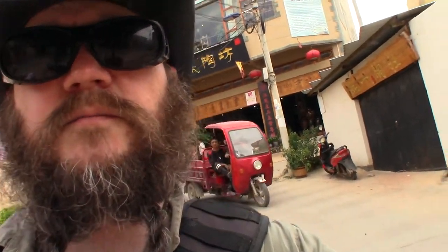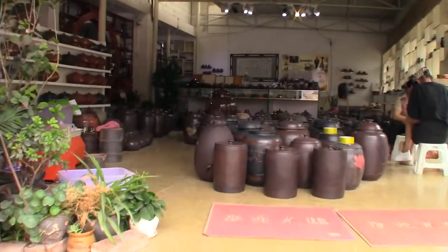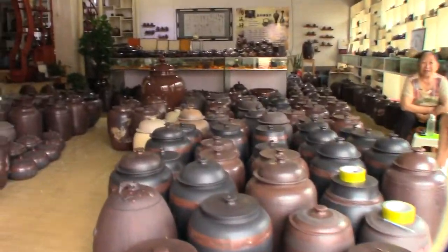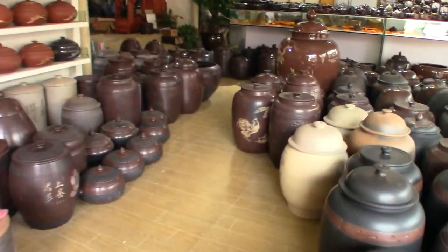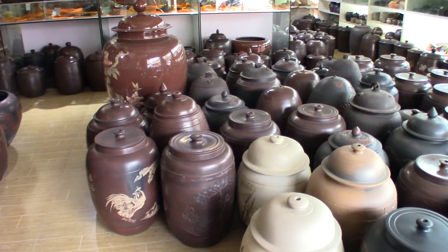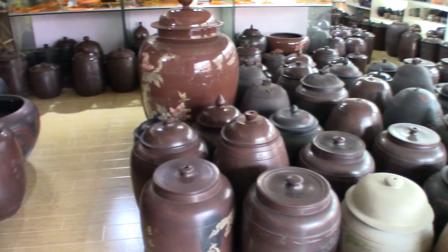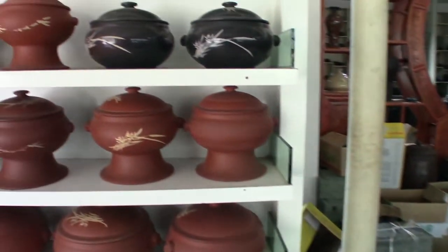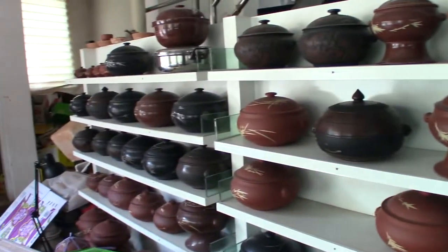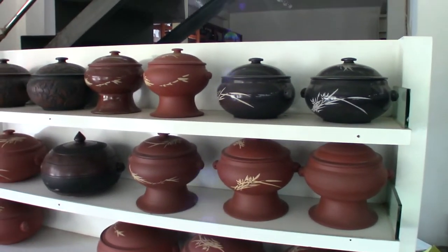So we're going to stop inside of this shop here and just kind of check it out. This place has a lot of really awesome big vases and stuff. These are traditionally used for storing water, and you can actually store tea and all sorts of stuff as well. This is traditionally what Jianshui did for a long time. These are actually chicken soup cookers and I'll show you how they work.